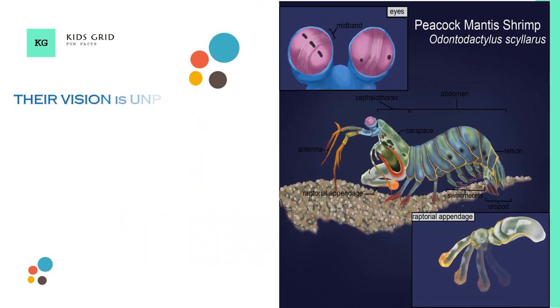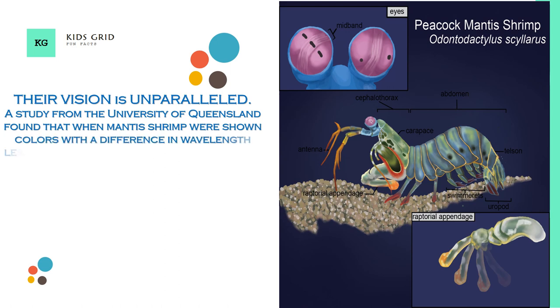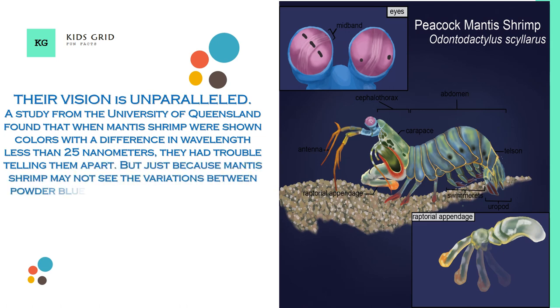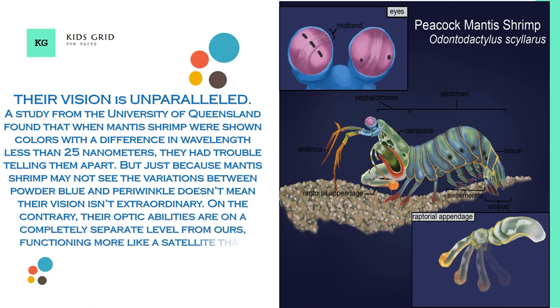Their vision is unparalleled. A study from the University of Queensland found that when mantis shrimp were shown colors with a difference in wavelength less than 25 nanometers, they had trouble telling them apart. But just because mantis shrimp may not see the variations between powder blue and periwinkle doesn't mean their vision isn't extraordinary. On the contrary, their optic abilities are on a completely separate level from ours, functioning more like a satellite than anything found in nature.